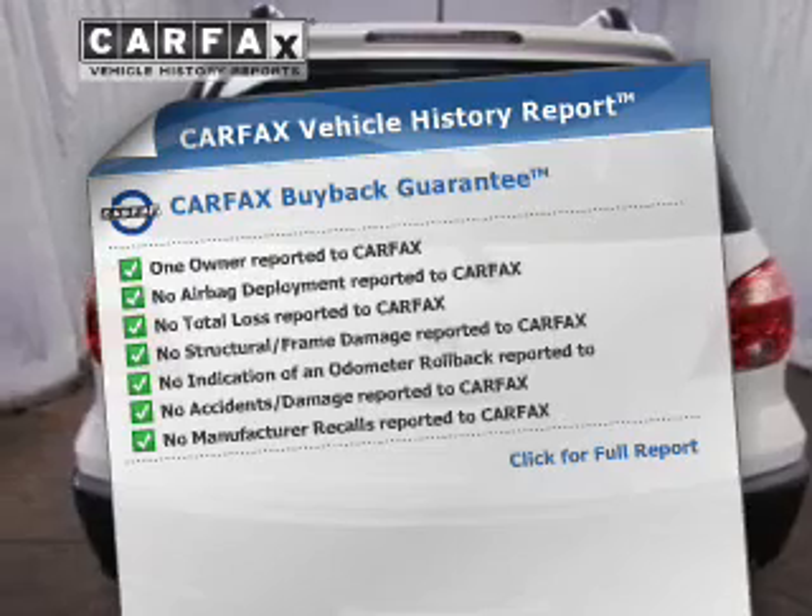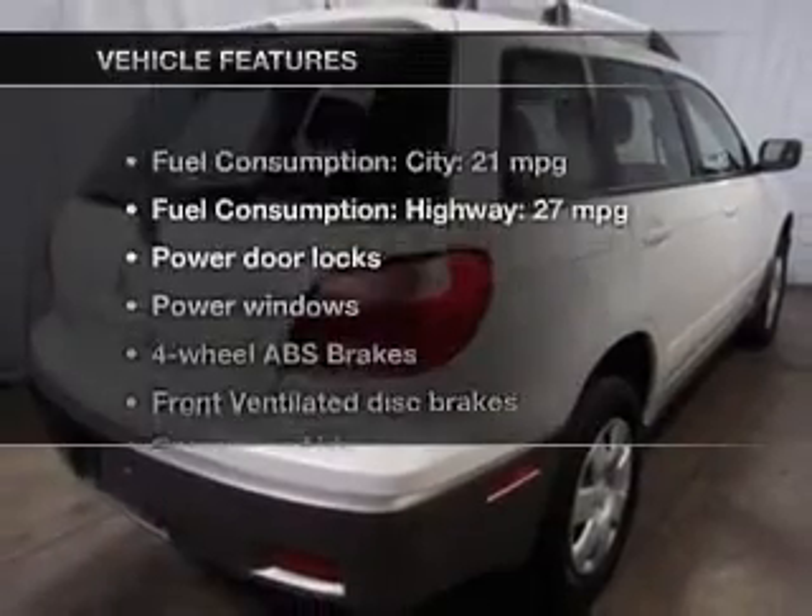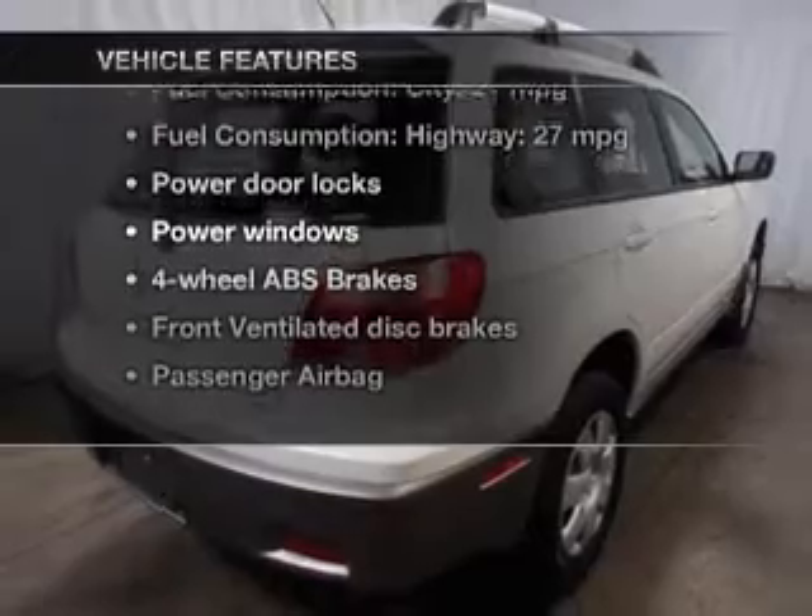This Carfax Vehicle History Report comes from Carfax, the most trusted provider of vehicle information. Plus, enjoy these notable features that are included in this vehicle.